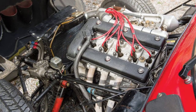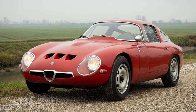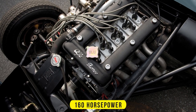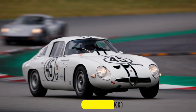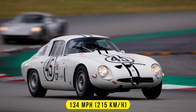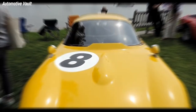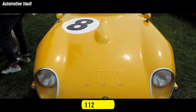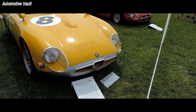It was powered by a 1.6-liter twin cam engine that produced 112 horses for the road version and 160 ponies for the race version. The coupe weighs only 1,430 pounds and has a top speed of 134 miles per hour, making it one of the fastest cars of its time. Alfa Romeo manufactured 112 Giulia TZ cars from 1963 to 1965.